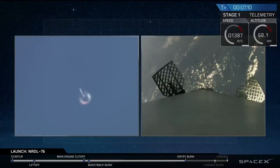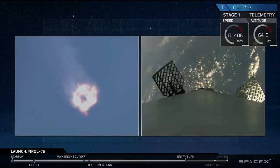And we've entered the entry burn startup. And we have ignition of the entry burn.